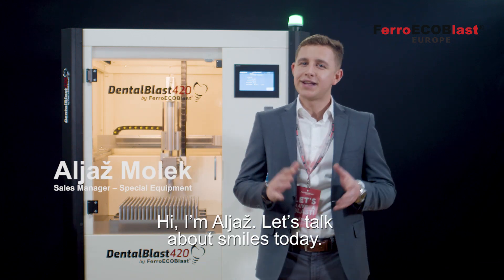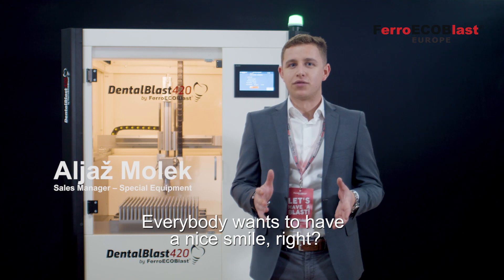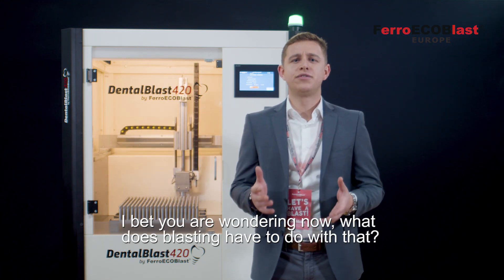Hi, I'm Aljaš. Let's talk about smiles today. Everybody wants to have a nice smile, right? I bet you're wondering now, what does blasting have to do with that?